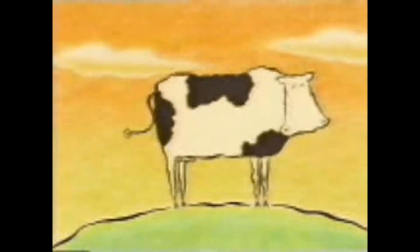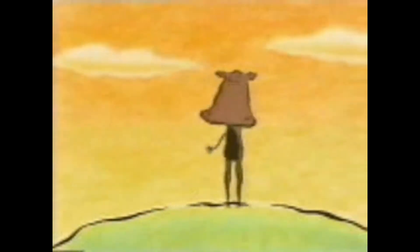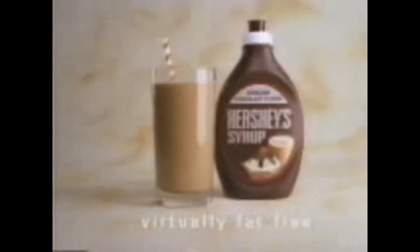Everyone knows that the best way to make chocolate milk is to add Hershey's syrup. But here's something you may not know: Hershey's syrup is virtually fat-free, and believe it or not, it's always been that way.